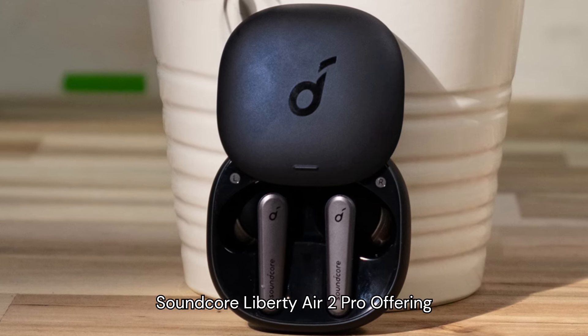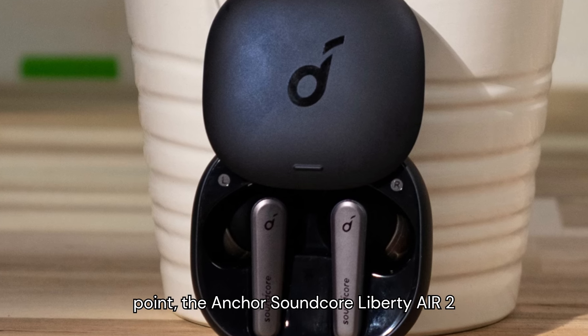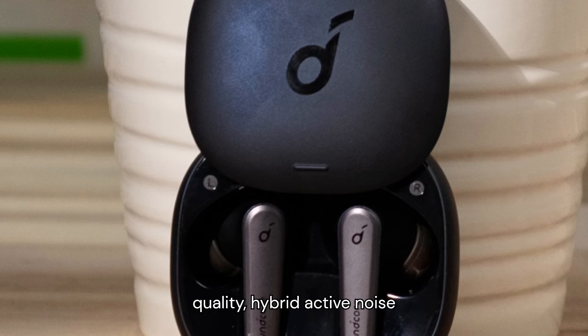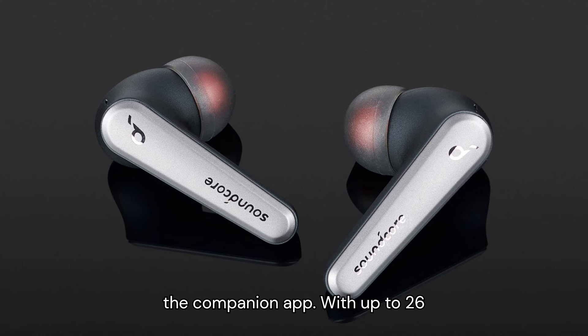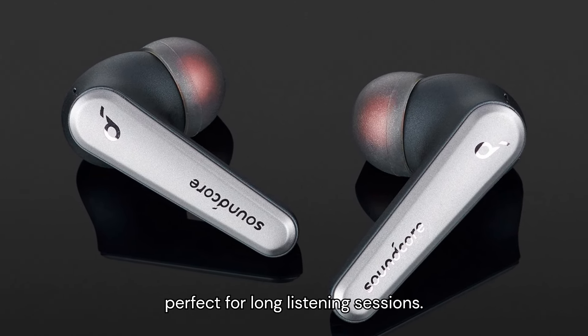Number 7: Anker Soundcore Liberty Air 2 Pro. Offering advanced features at an affordable price point, the Anker Soundcore Liberty Air 2 Pro earbuds deliver impressive sound quality, hybrid active noise cancellation, and a customizable EQ via the companion app. With up to 26 hours of playtime, these earbuds are perfect for long listening sessions.